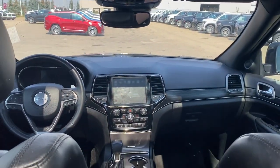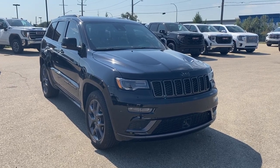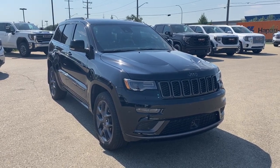And here's the view from the back. Thank you so much for watching this quick review of the 2020 Jeep Grand Cherokee Limited X. Hope you enjoyed the video — please like and subscribe, and we hope to see you at Wolf GMC Buick very soon.